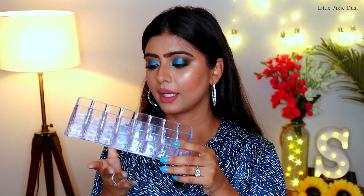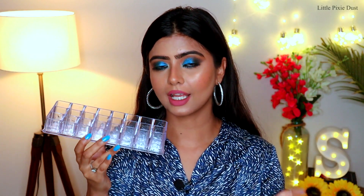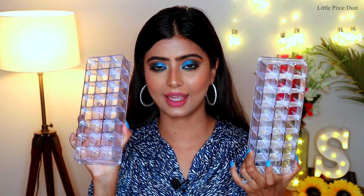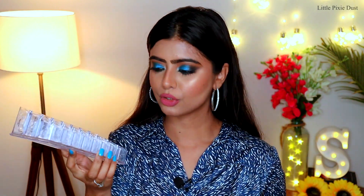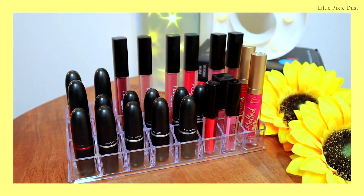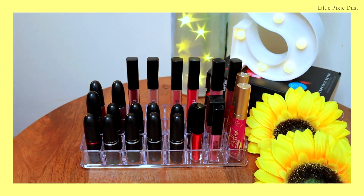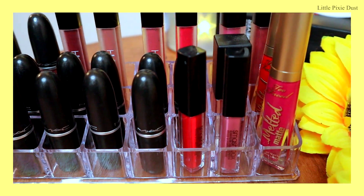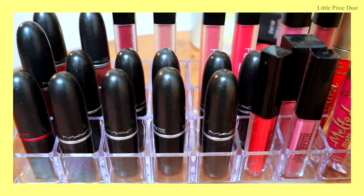Let's start with my first organizer, which is a lipstick organizer. These organizers are really nice — if you have a lot of lipsticks and want to organize and display them, you can use this. It's made from acrylic material and looks very classy. I actually have two of them. You can put a total of 24 lipsticks in one organizer. The actual price on Amazon is Rs.799.